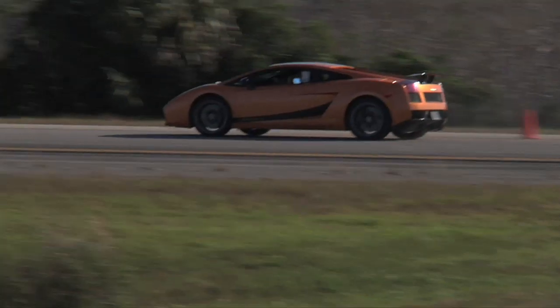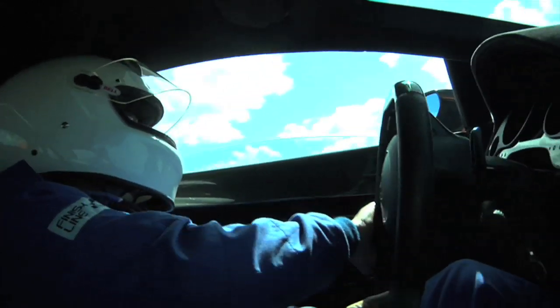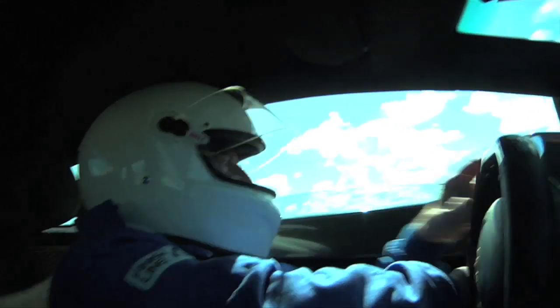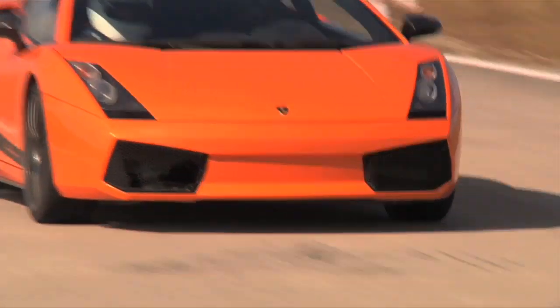The Superleggera is the upgraded lightweight coupe version of the first-generation Gallardo. An aluminum frame and generous use of carbon fiber make it over 200 pounds lighter than the base Gallardo. An improved intake, exhaust, and ECU bring the output up to 530 horsepower.